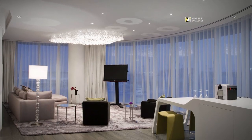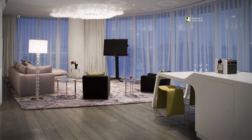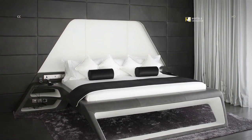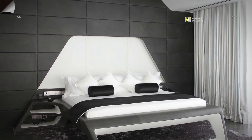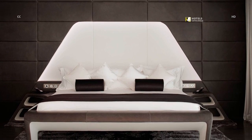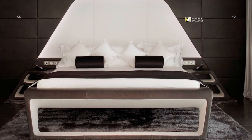Experience spectacular views and indulgent luxuries in our marina executive suite. Experience innovative designs and stylish comfort in the marina executive suites.